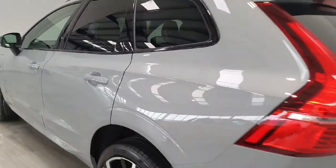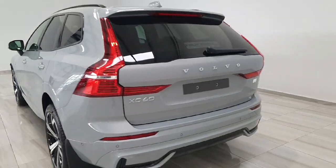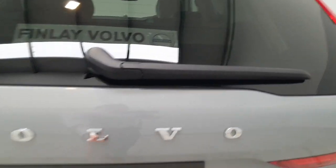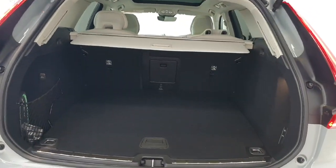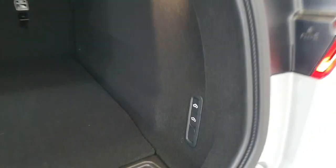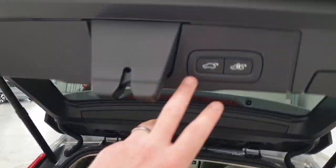Around to the back of the car, it does feature an electric tailgate and it also has a hands free feature if you kick under the bumper. You do have a really good sized boot area. This vehicle does feature air suspension so you can opt to lower the ride height at the back if you're putting stuff in or out. Just push the button to close.